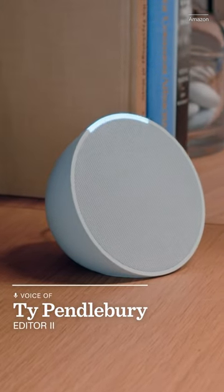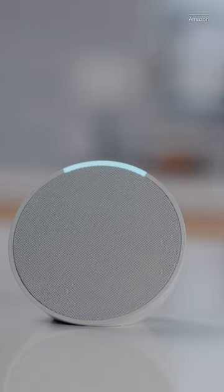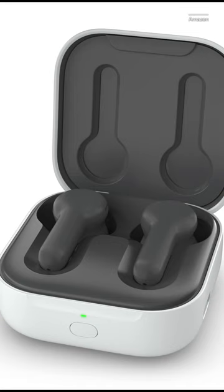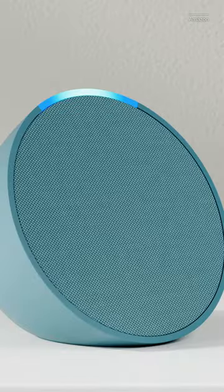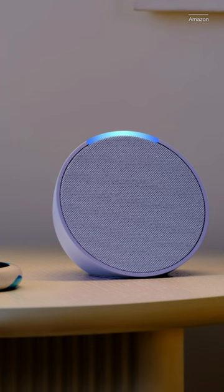Say hello to Amazon's new Echo Pop, a $40 smart speaker which is designed for smaller rooms. It's part of a host of Echo devices announced today, which include a new set of budget earbuds. The speakerphone-like Echo Pop comes in a range of colors including lavender and teal. It features Amazon's AZ2 Neural Edge processor and comes with Eero built-in, which can help extend your home mesh network.